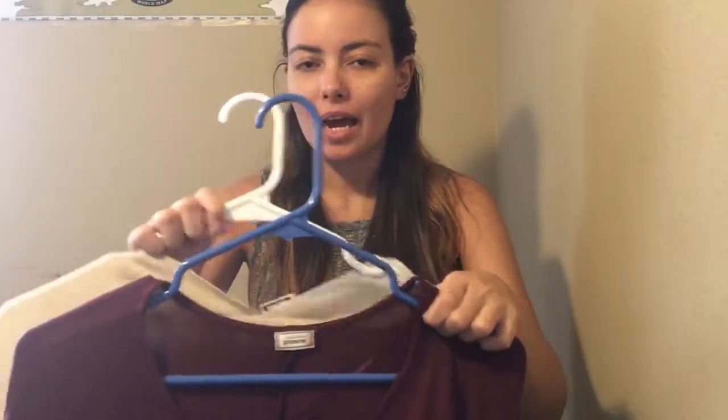In Paris we went to a store called CNA, which is kind of like an H&M type of place. I didn't buy that much stuff because I was on a budget. At CNA I got these shoes — these flats. I really liked them, they were pretty cheap and they're just basic flats.